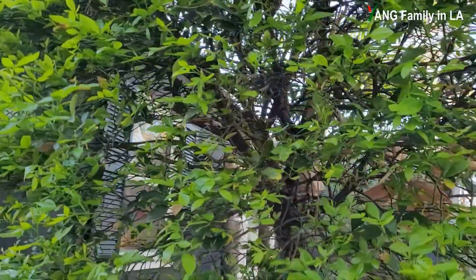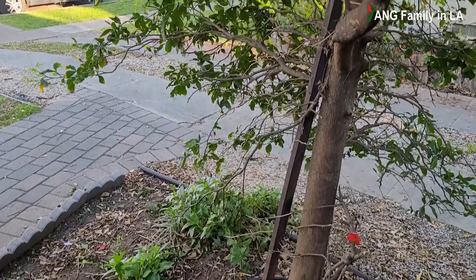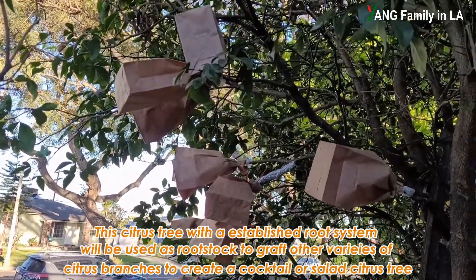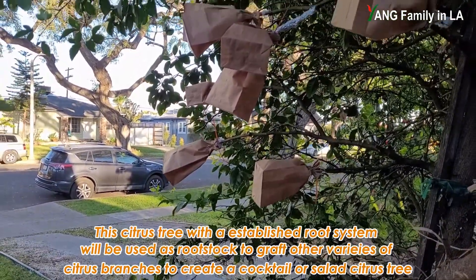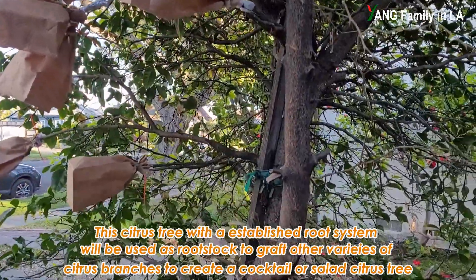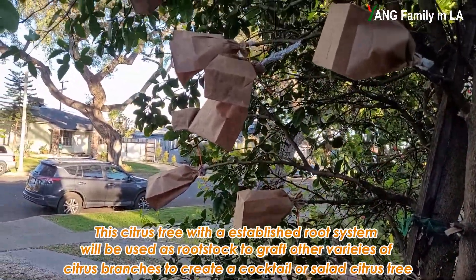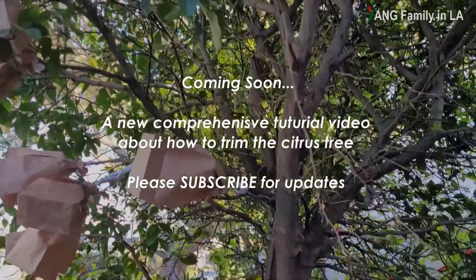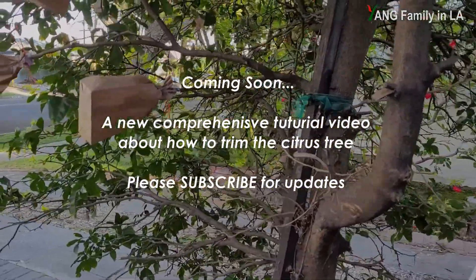So I'm going to update you guys later if I have any progress. At the end of this video I want to mention something interesting — I've already grafted some branches from different citrus families onto this citrus tree. I'd rather use this citrus tree as a rootstock to graft some other species or varieties of citrus. I'll update you guys on that later. Thanks for watching — if you think today's video is helpful, please like, share, and leave comments down below. See you next time!